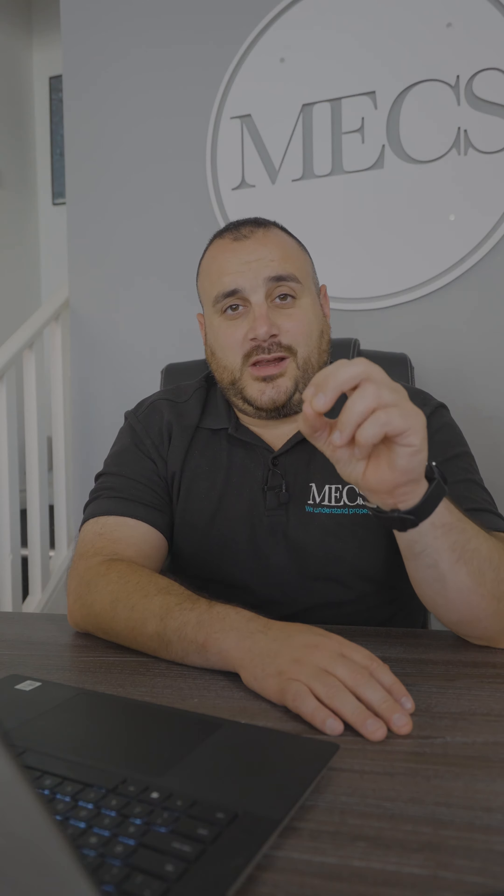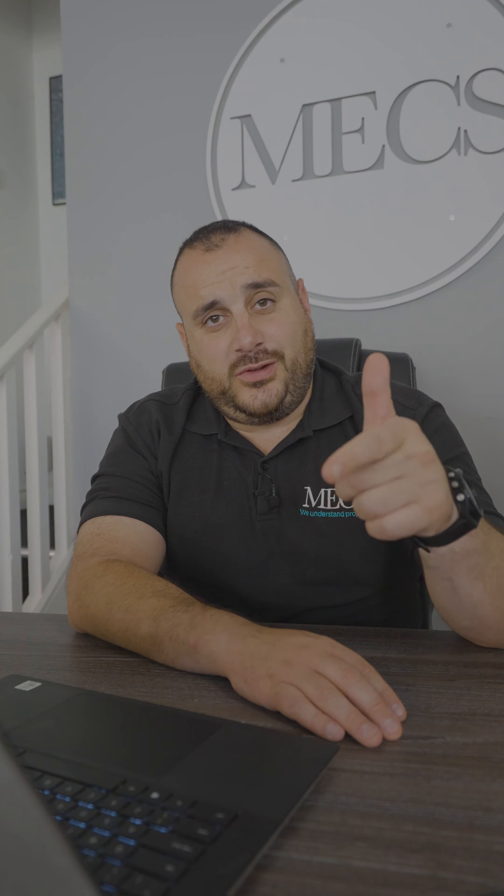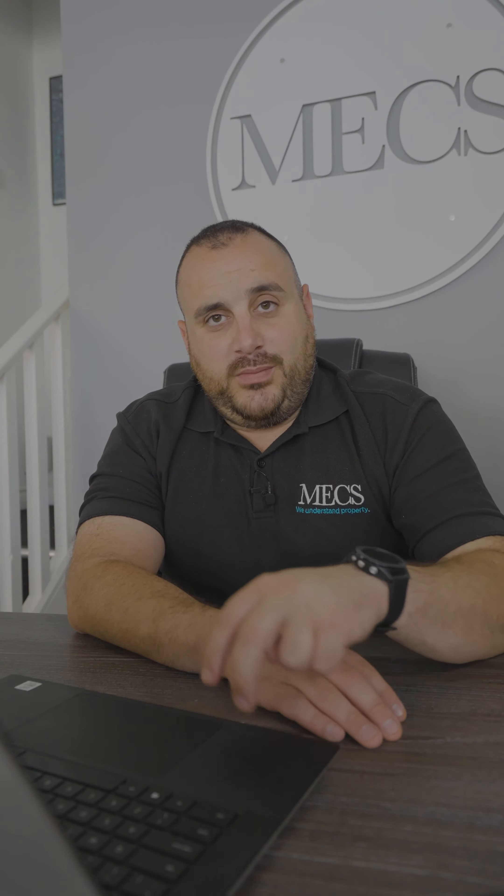Two major things when selling a property which really irritate me. Firstly, when an agent doesn't supply a floor plan — it breaks my heart. And then when an agent does supply a floor plan and we don't put measurements on it, it breaks my heart even more.